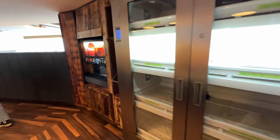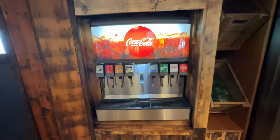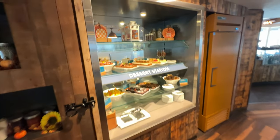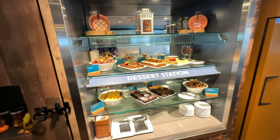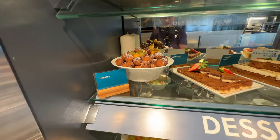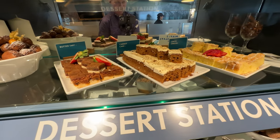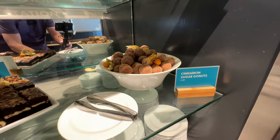Over here is your pop station if you need some. And last but not least we have our dessert station — check out, oh my goodness. It's donuts, butter tarts, carrot cake, more sugar donuts, double chocolate fudge.